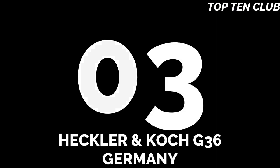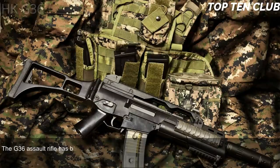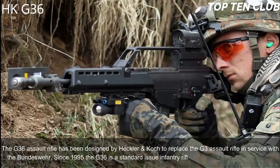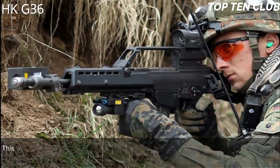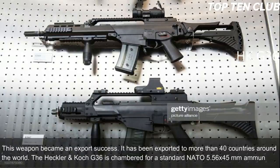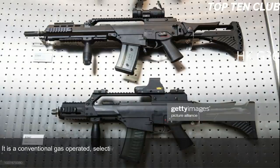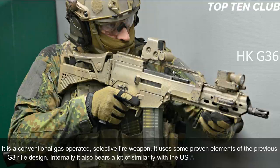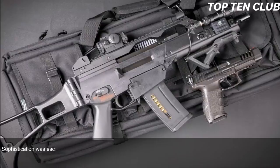Number 3: Heckler & Koch G36, Germany. The G36 assault rifle was designed by Heckler & Koch to replace the G3. It has been in service with the Bundeswehr since 1995 as a standard-issue infantry rifle and has been exported to more than 40 countries. The G36 is chambered for the standard NATO 5.56x45mm ammunition. It is a conventional gas-operated, selective-fire weapon using some proven elements of the G3 design and also bearing similarity to the US Armalite AR-18 automatic rifle.